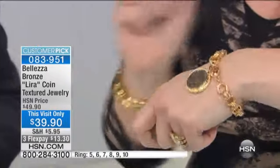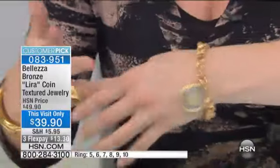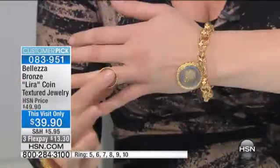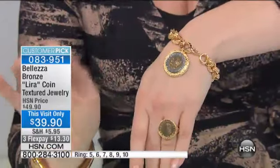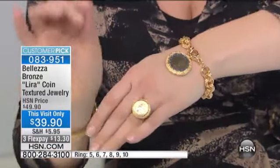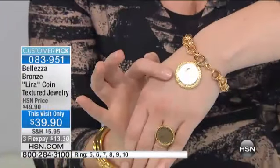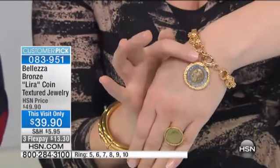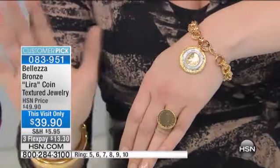Let's talk about our next piece because I'm excited about these pieces as well. I'm actually going to switch — stay with me — because I'm going to put the ring on so you can see the ring and the pendant. This is your Lyra coin textured jewelry.